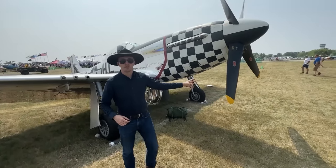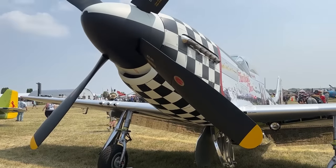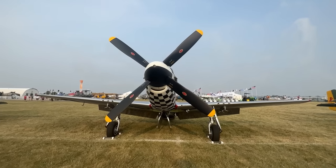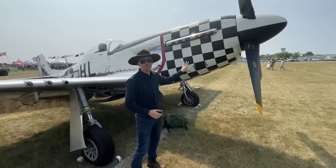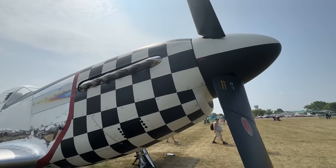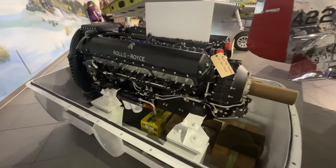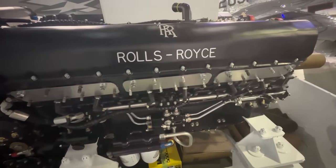We have up front a four-bladed constant speed propeller. It's a Hamilton Standard propeller and it has a low pitch of 23 and a high pitch of 65 degrees. That is of course powered by the engine. Here we have a Packard-built Rolls-Royce Merlin engine — that's the 1650. It comes either in the Dash 7 or in the Dash 3 variant, and this can produce up to 1,700 horsepower.